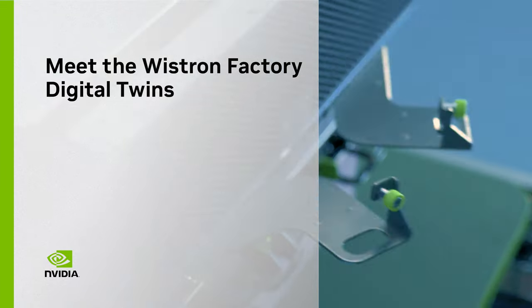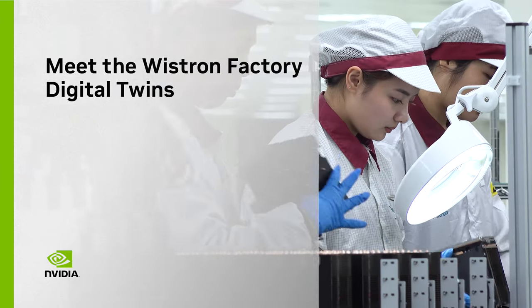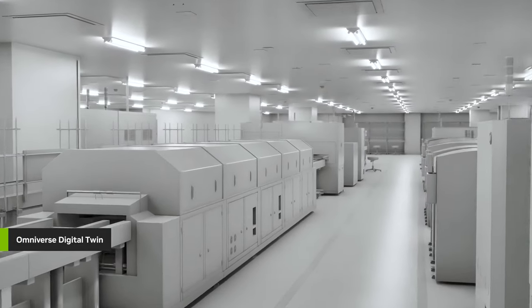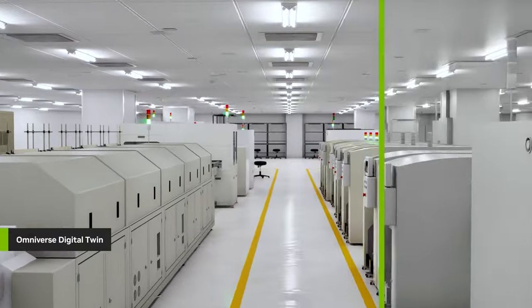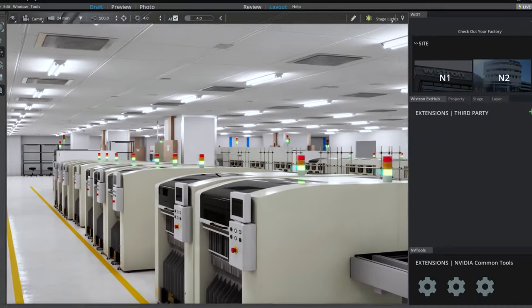To meet the demand for NVIDIA accelerated computing, Wistron, one of our leading manufacturing partners, is building digital twins of NVIDIA DGX and HGX factories using custom software developed with Omniverse SDKs and APIs.